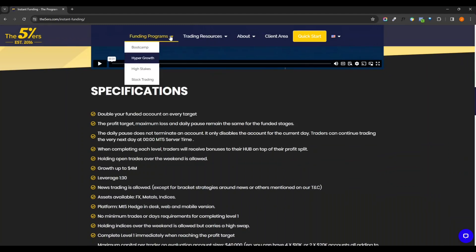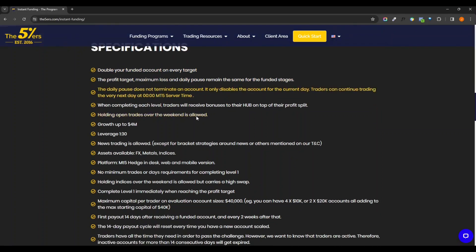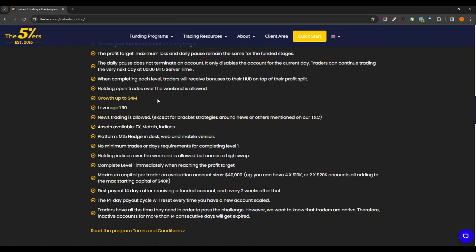With the Hyper Growth program, this one will double your account every time you reach a target, and everything will remain the same throughout. This one does grow up to four million and gives you up to 1:30 leverage. With those drawdowns it shouldn't be much of an issue. They allow metals, indices, and forex FX currency — which is what I prefer to stick to and will be sticking with.